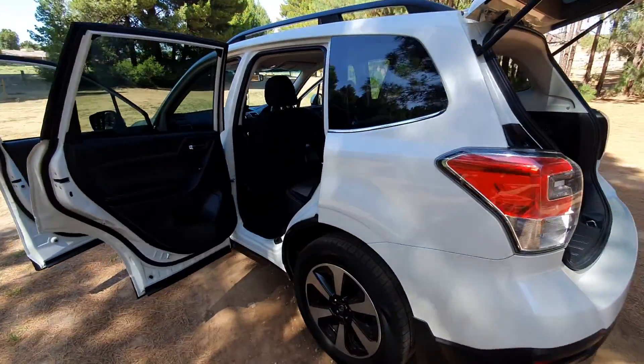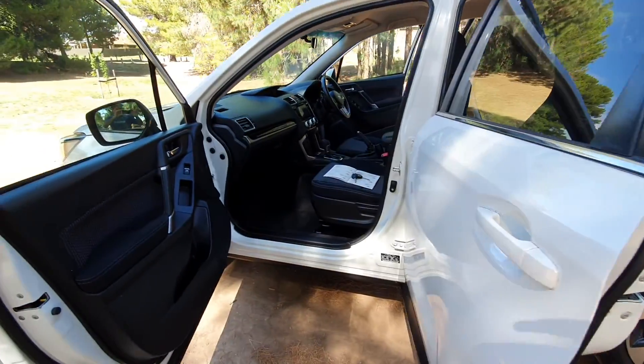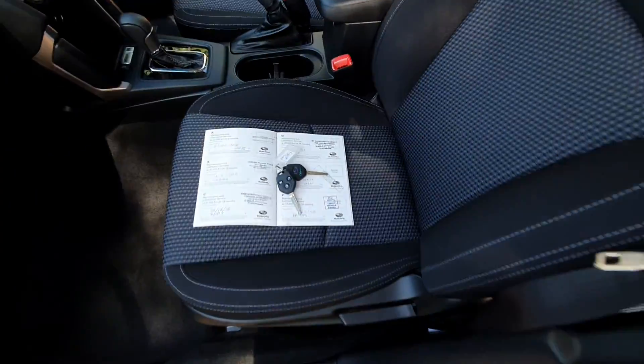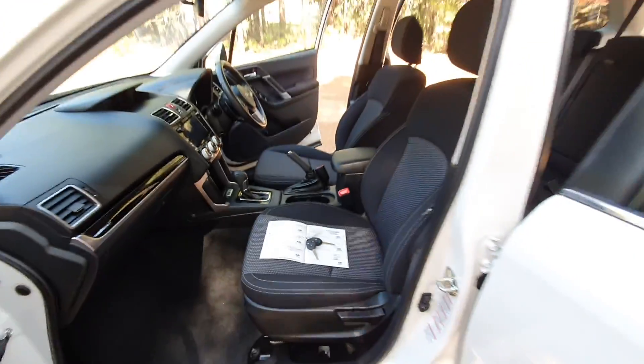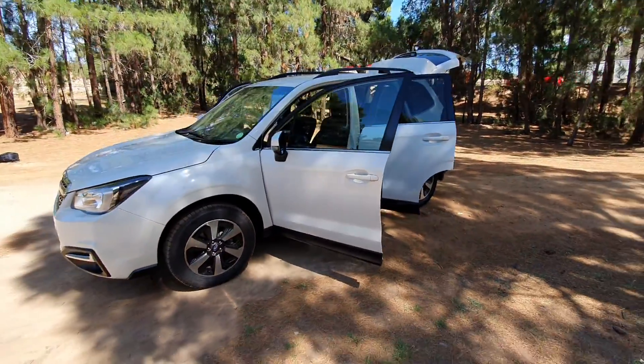Just a beautiful looking car, and of course full service history up to date, two keys — can't go wrong. Come down and check it out.